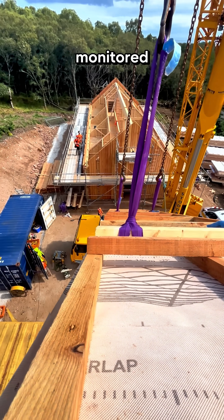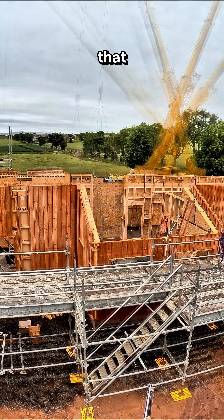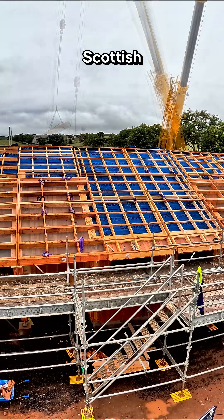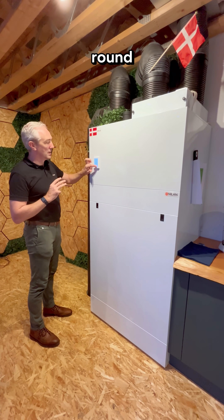Performance will be closely monitored over the next 15 months to provide real-time data and prove that these homes can significantly lower occupancy costs. Heating technology developed for the Scottish climate ensures these naturally healthy homes maintain consistent warmth all year round.